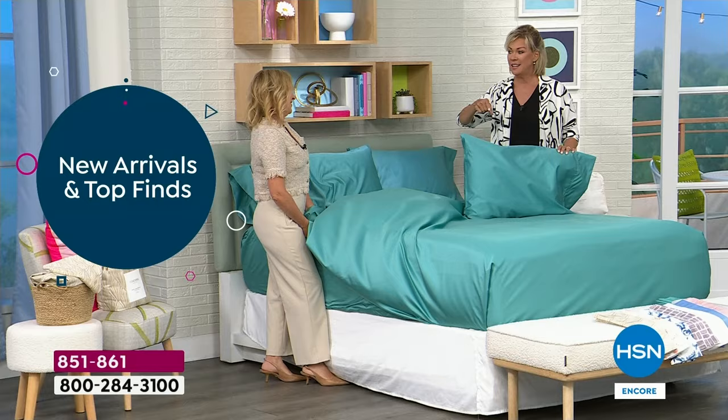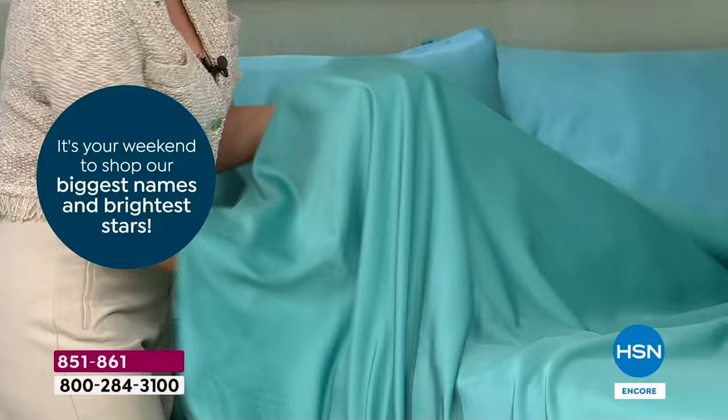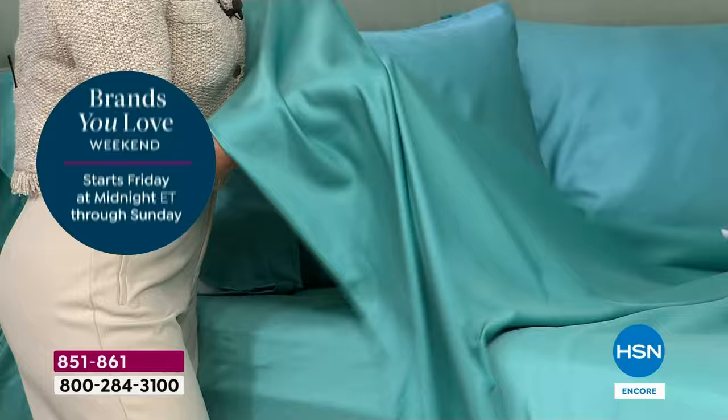I'm a hot sleeper, and these really stand apart. First of all, they're 400 thread count, but I want you to look at them — you can visually see the luxury look and feel. The performance of these is amazing. There's so much we want to talk about. One of the things is that we're giving you four pillowcases.